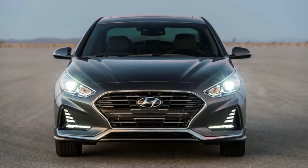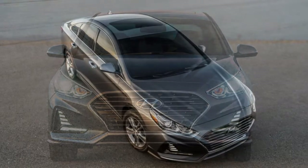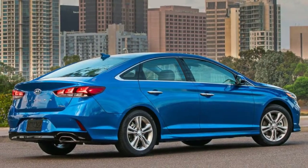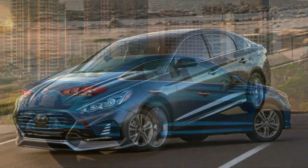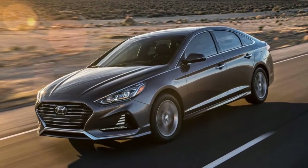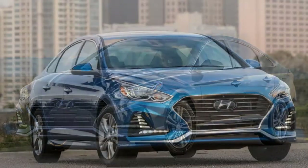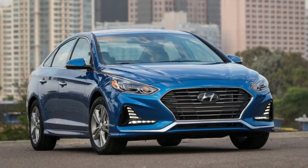What is it? A midsize sedan looking to impress with a fresh face in high-tech in a crowded segment. Key competitors: Honda Accord, Mazda 6, Ford Fusion, Toyota Camry. Base price: $33,335; as-tested price: $33,460. Highlights: Hyundai's new family face finds itself plastered on the new Sonata, and it looks quite handsome for it. Loads of standard tech is always nice, plus the Sonata drives admirably as well.